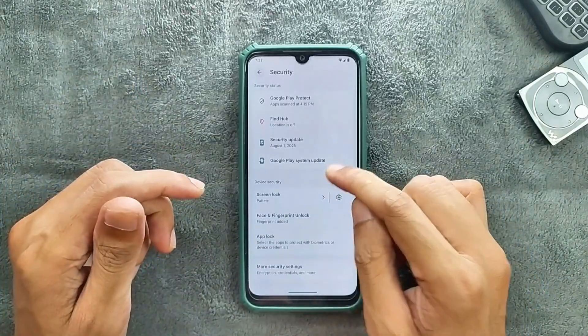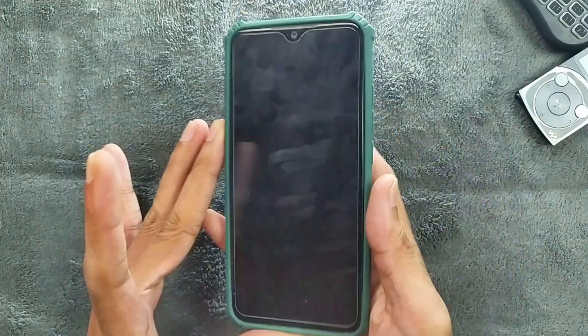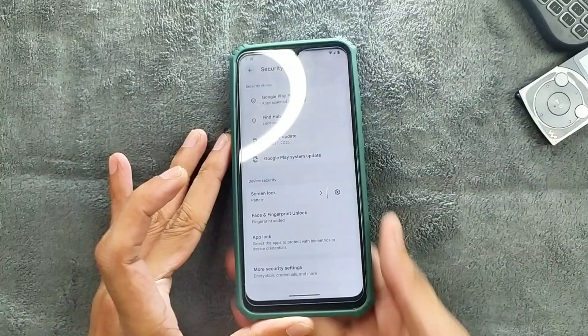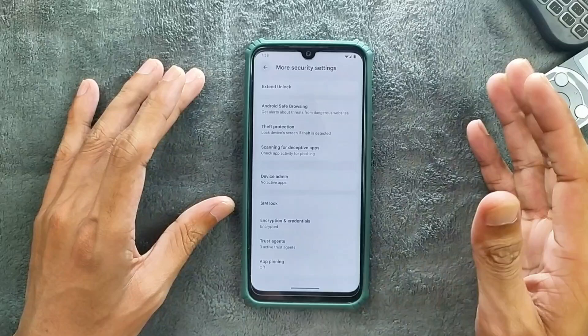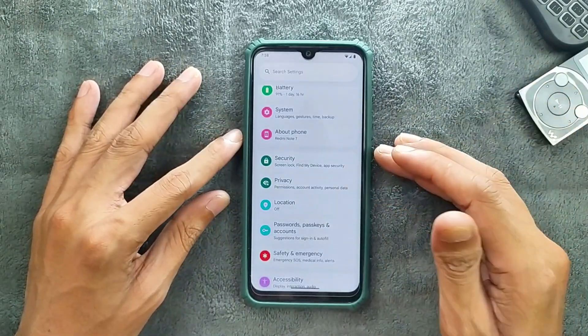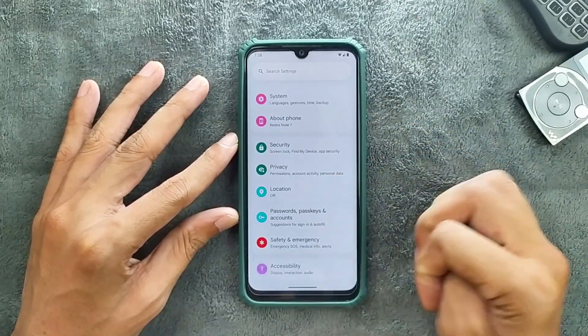In terms of security we get both face and fingerprint unlock, and both are working — no issues. More security settings include SIM lock and protection. Privacy option is available, and location is working well with no issues.